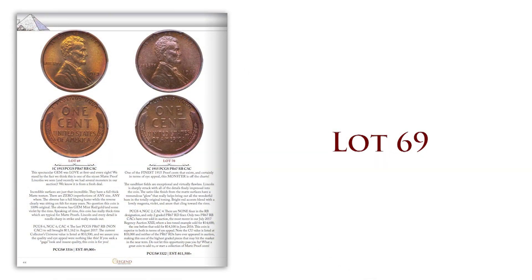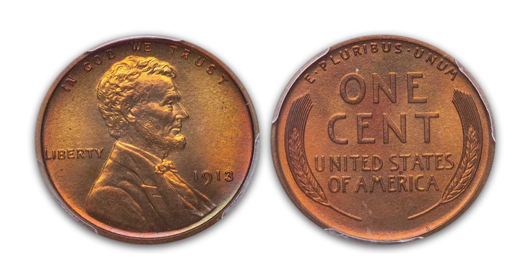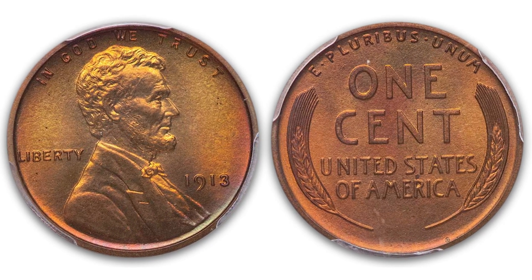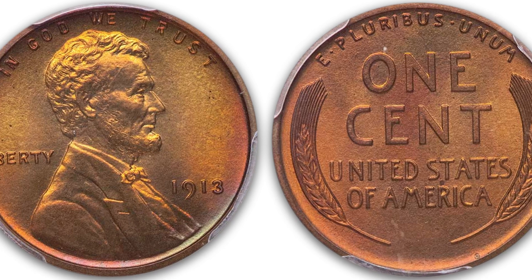There's a really nice group of proof Lincoln cents in the sale. We'll just pick one of them — it's Lot 69, 1913, graded Proof 67 red-brown with a CAC sticker. It's a really pretty coin, beautiful color on both sides, great detail. Very high-end proof, early Lincoln. Take a look at Lot 69; it's one of several really nice proof Lincolns.